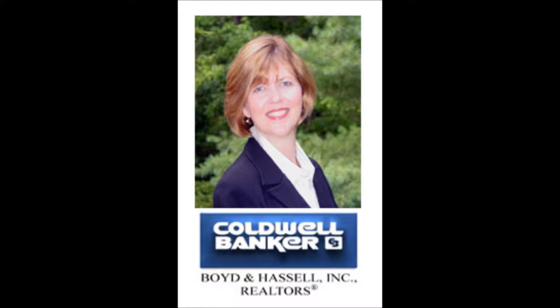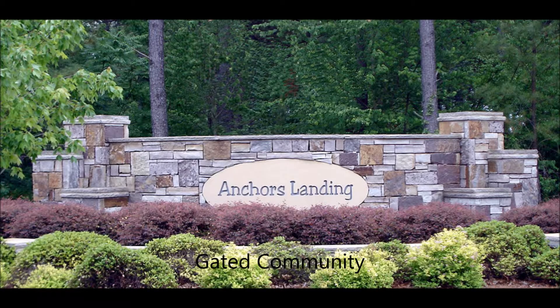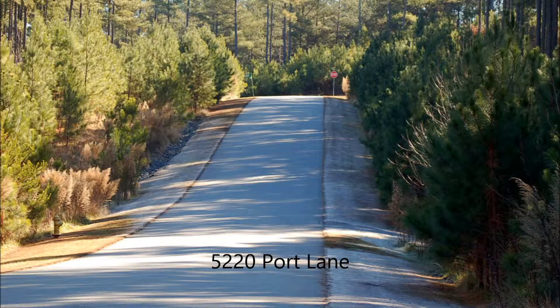Hi, I'm Suzanne Williams with Coldwell Banker Boyd and Hassel Realtors in Hickory, North Carolina. I would like to show you a lot in Anchor's Landing today that's for sale. It's lot number 208. Anchor's Landing is a gated community on the shores of Lake Hickory,